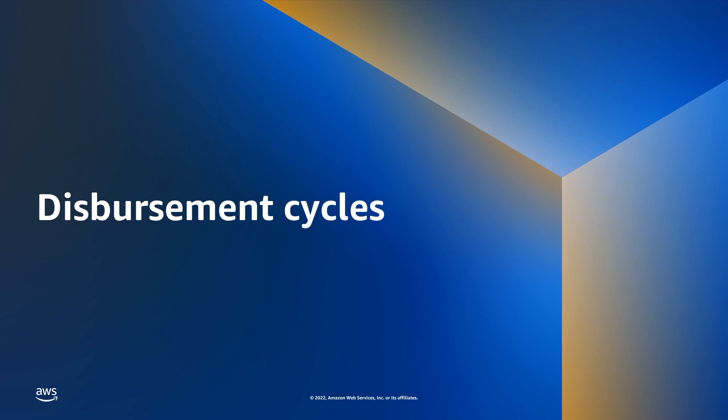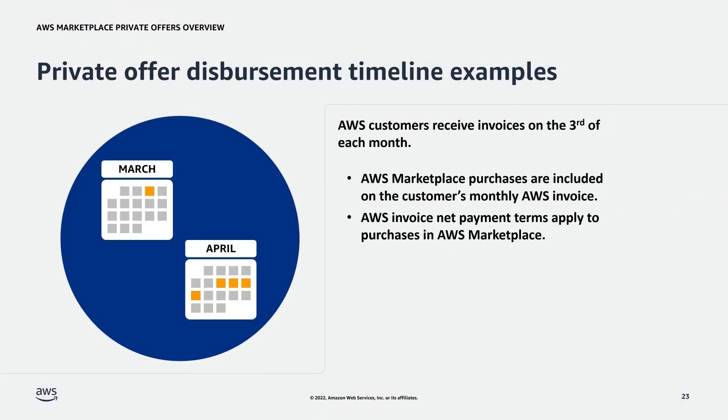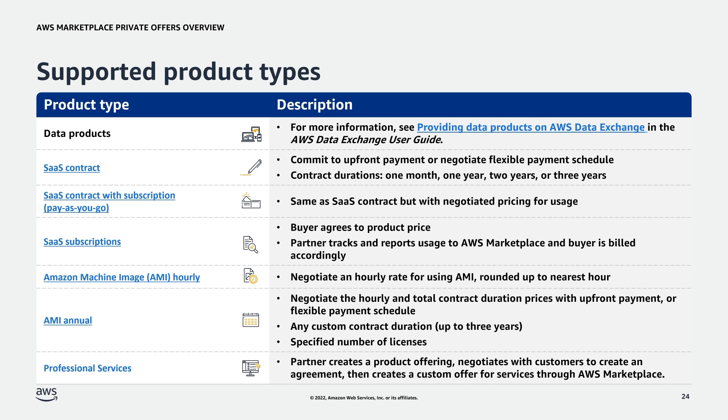Next, we'll cover the timeline for AWS disbursing funds after a private offer transaction. AWS customers receive invoices on the third of the month. AWS Marketplace purchases are included on the customer's monthly AWS invoice and AWS invoice net payment terms apply to purchases in AWS Marketplace. Buyer funds need to be posted to our system of record at time of disbursement in order to be included. It can take one to two days once a payment is received to be posted to our subledger. Now that we've gone through the transactional flow, invoicing and reporting, and disbursement cycles, here is a recap of product types supported by the Private Offers feature.